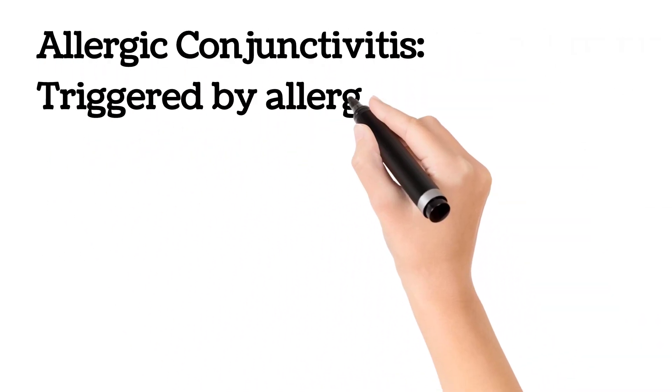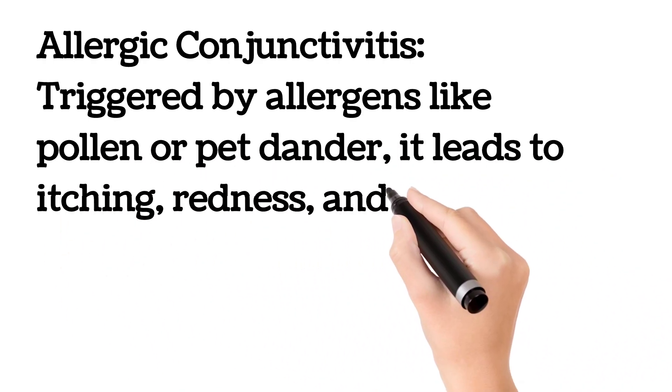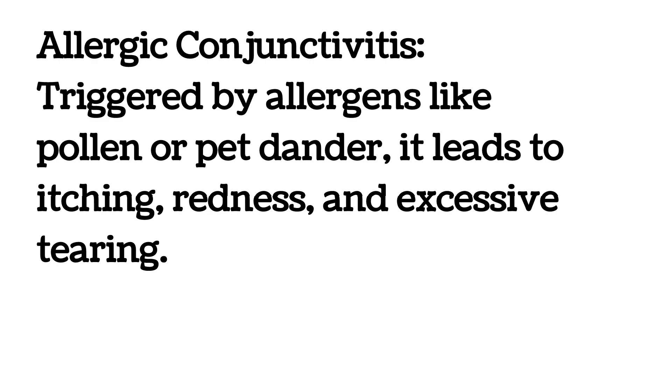Allergic conjunctivitis is triggered by allergens like pollen or pet dander. It leads to itching, redness, and excessive tearing.